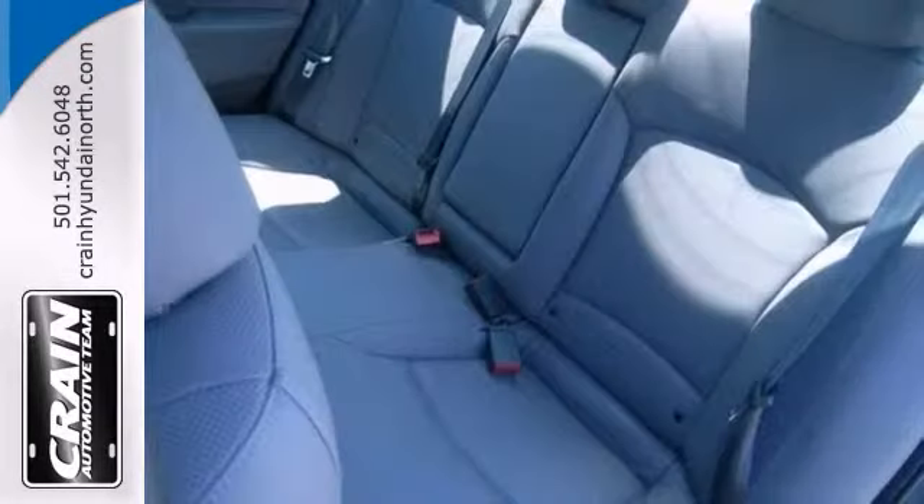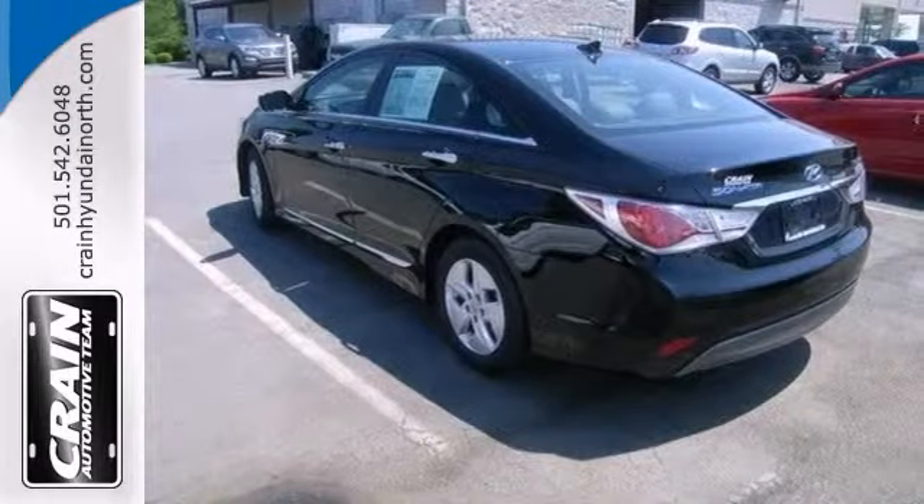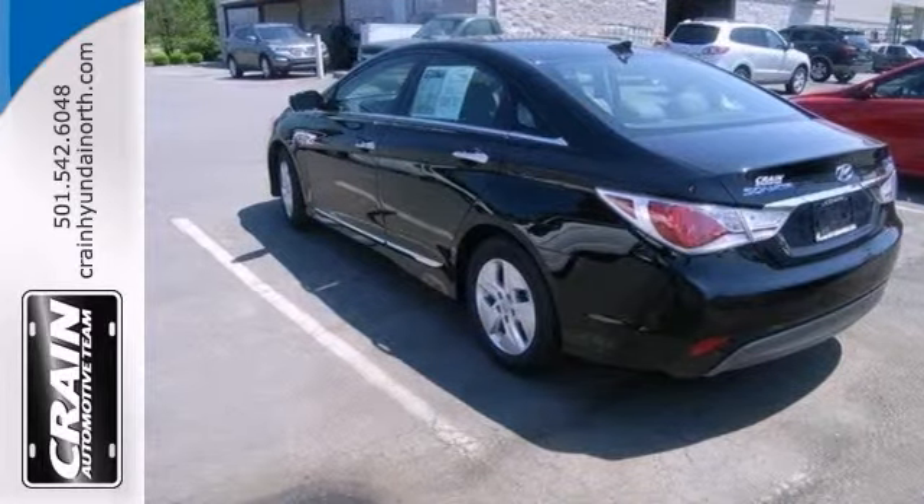Plus, it has a CD player and dusk-sensing headlights. Feel good about your commute. Take a test drive on this planet-saving Sonata today.